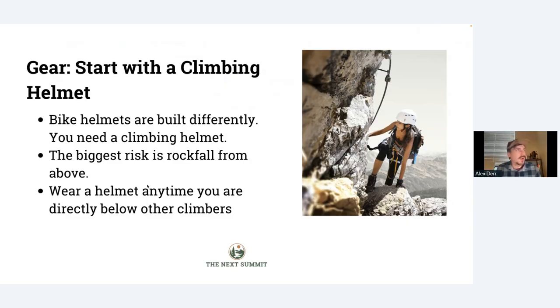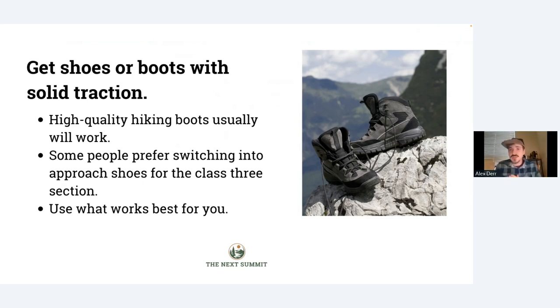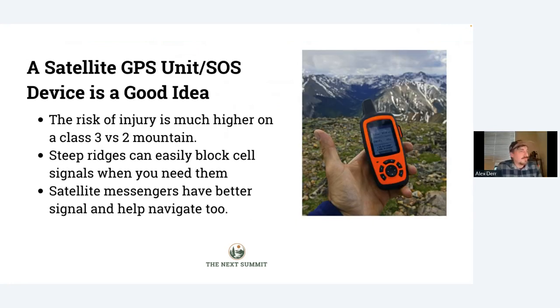Moving back to gear — the next step is going to be good hiking shoes or boots. People ask me if they need climbing shoes for a Class 3 peak, and no, you realistically don't. It's probably a bad idea because climbing shoes don't have any protection if you stub your toe. Hiking boots are a better choice. Some people do like to use approach shoes — these are shoes designed for climbers to wear for hiking up to a rock wall. They have more sturdy grip and traction than a lot of hiking shoes. Ultimately it's your choice, because hiking boots are also good for approach hikes where ankle support is helpful. Any good pair with really solid traction to grip the rock is what you're looking for.